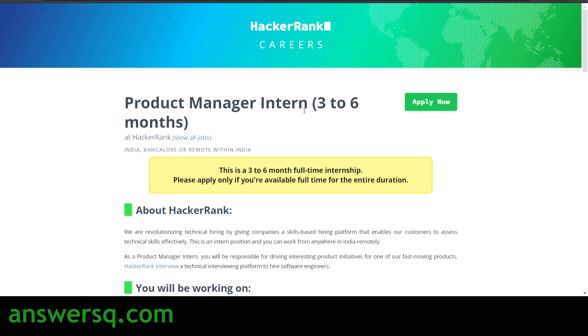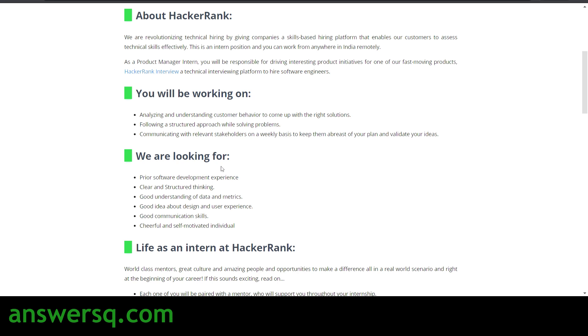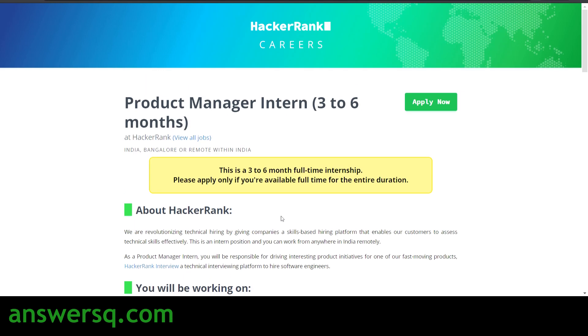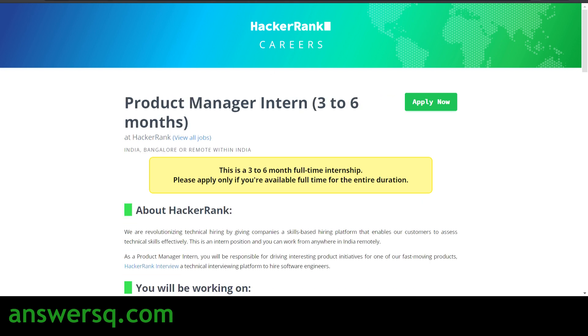The third role is Product Manager Intern. This internship will be three to six months and is also a full-time commitment. As a product manager intern, you will be analyzing and understanding customer behavior, following a structured approach to solve problems, and communicating with relevant stakeholders on a weekly basis. They are looking for candidates with prior software development experience, clear structured thinking, good understanding of data and metrics, good knowledge of design and user experience, strong communication skills, and a cheerful, self-motivated attitude. These are the three roles: Software Engineer Intern, Technical Content Engineer Intern, and Product Manager Intern.